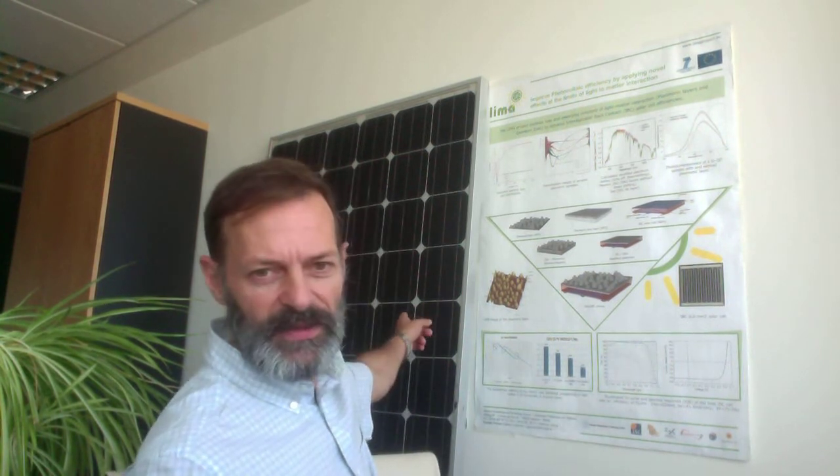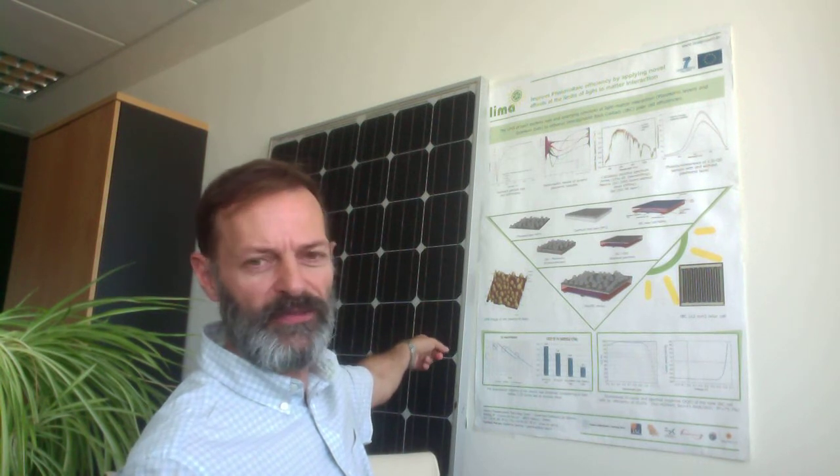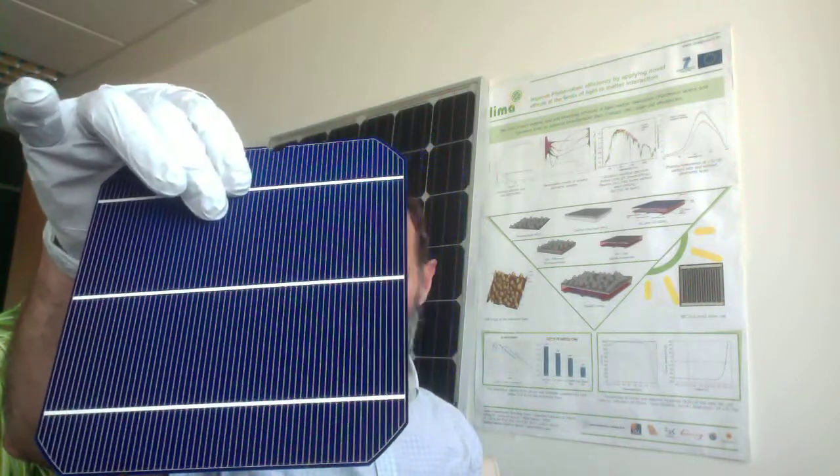Let me first introduce you to a photovoltaic module — something like the one behind me. As you can see, there are a lot of individual cells that compose this module. This module traps the light from the sun and converts it to electricity. Here you can see one of the state-of-the-art cells that are within those types of modules.